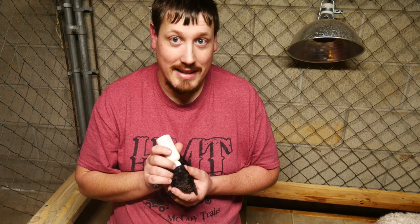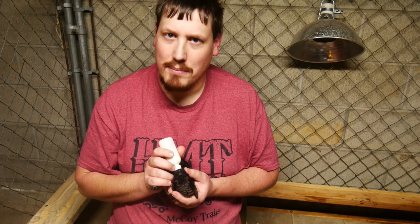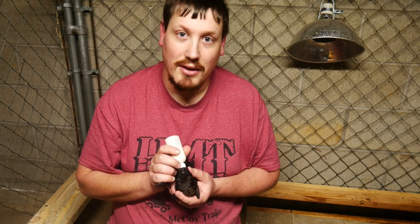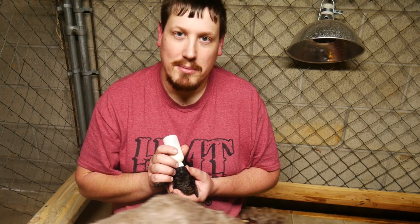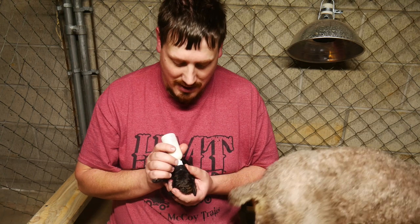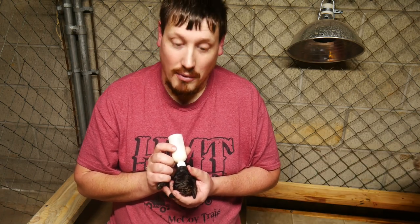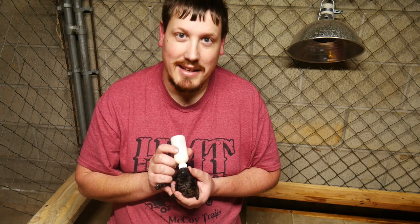Alright guys, that's the video. I hope you enjoyed it. If you could please like and subscribe, and if by chance anybody's interested in a little poodle puppy, I'm going to link my website down in the description below. Thank you guys for watching — I'll see you in the next video. Goodbye!